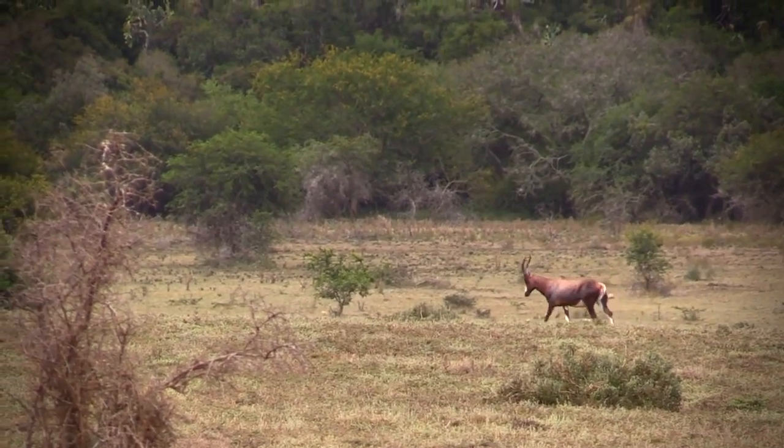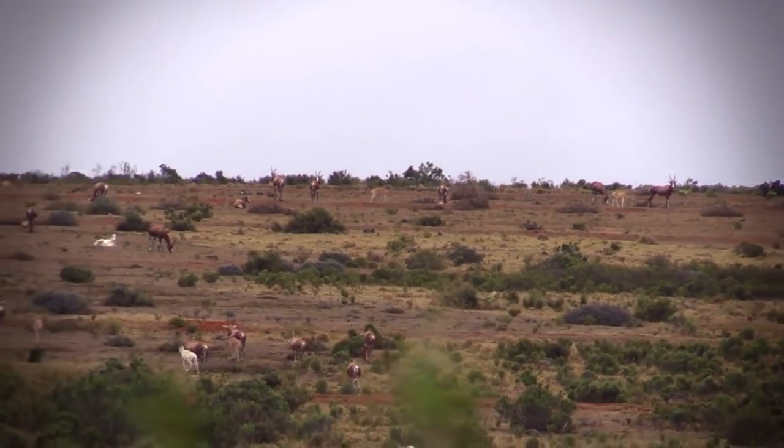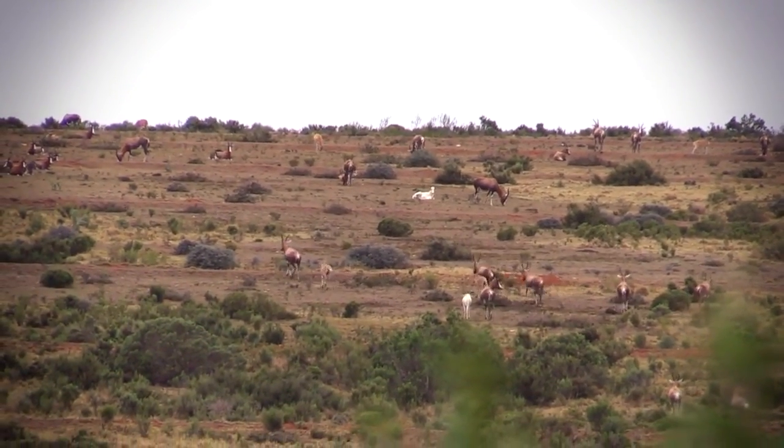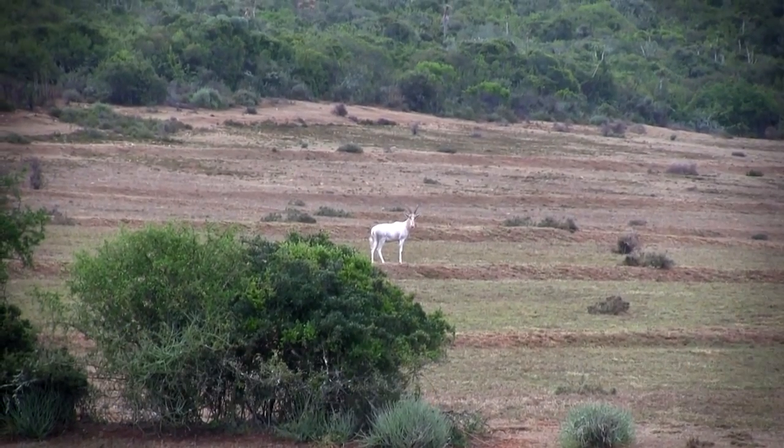The blesbuck is an animal I've wanted to shoot for quite some time — I'd never shot one before and was looking forward to taking my first one. When I saw the sheer number of blesbuck in the area I was blown away — they were absolutely everywhere. While some may think that makes the hunter's job easier, they would be mistaken. The more animals there are, the more eyes there are, and it just takes one wrong move to spook the whole herd — and that is exactly what happened.